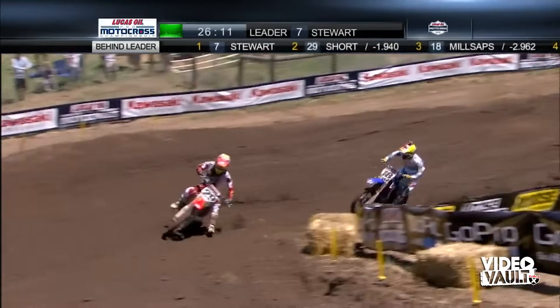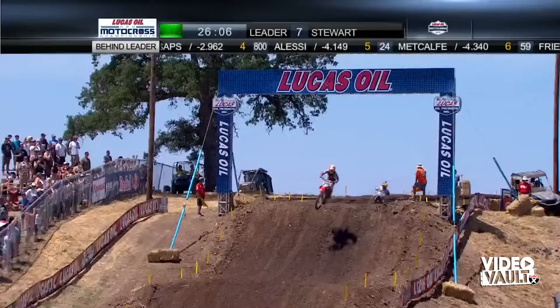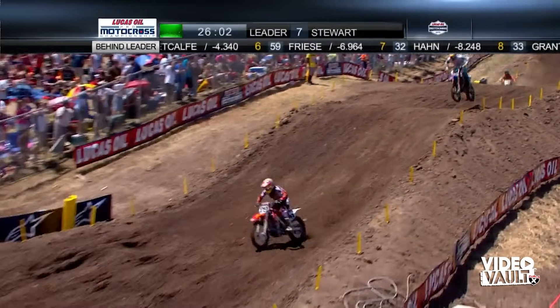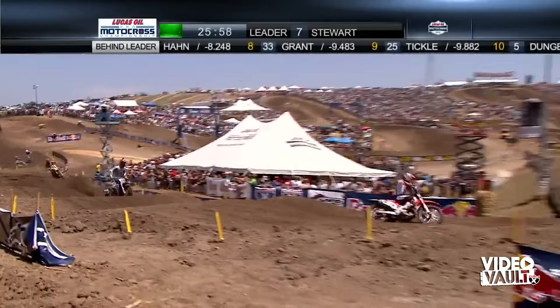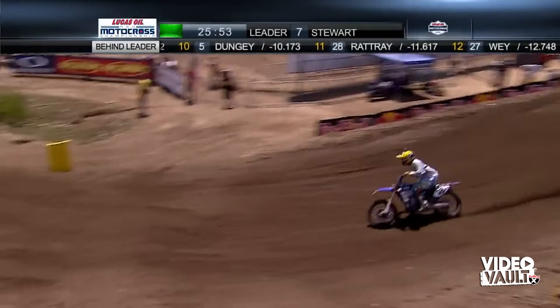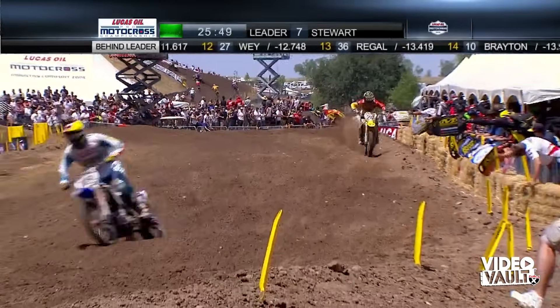Millsaps is already starting to get some debris on the front of his bike — you can see why, he just got showered again by Short. Great battle between these two. In this situation you're zigzagging back and forth, not necessarily going to use the line you want — you're trying to find a clean line and stay out of the roost. My experiences are from back when we rode 252-strokes; these are 454-strokes, and they throw some serious roost off.